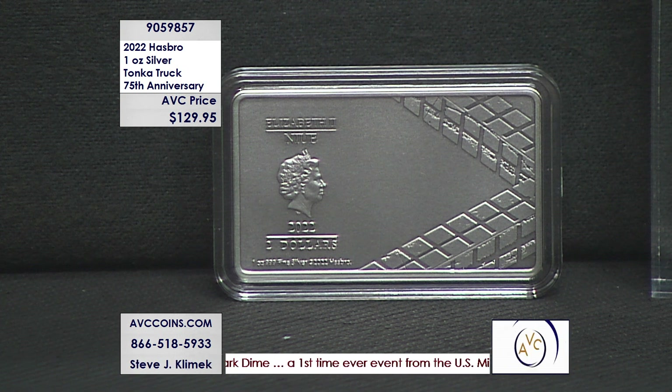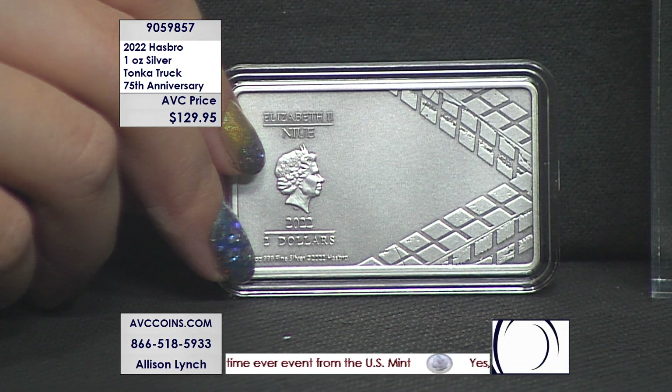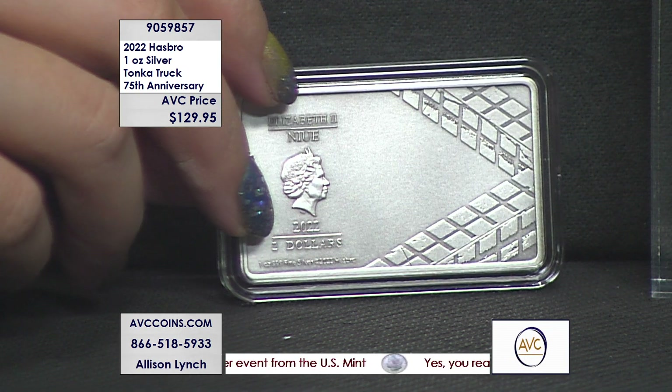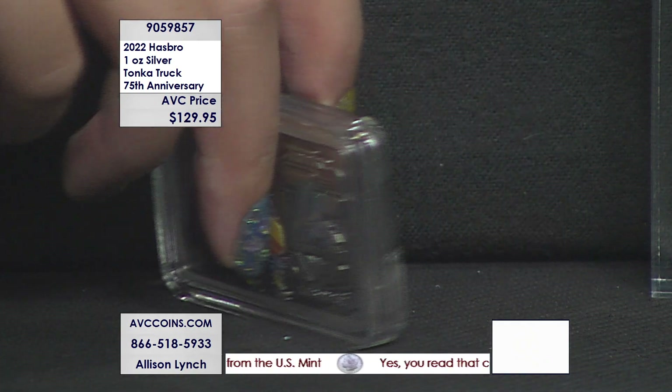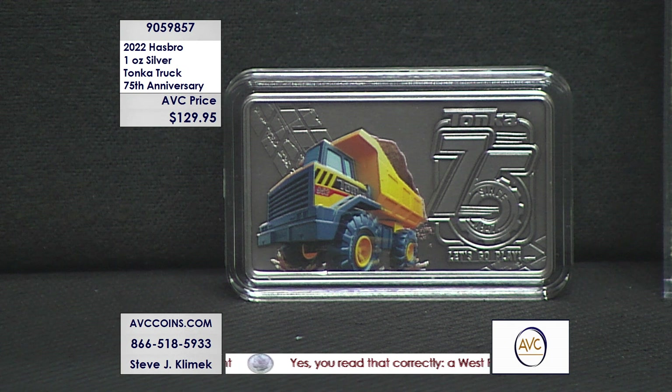It's from the government of New Way, who was given the license by Hasbro. The New Zealand Mint is striking the coin for them, and they've won many awards for what they've done with the technology today in the industry.